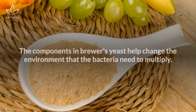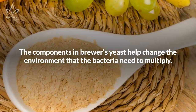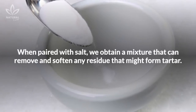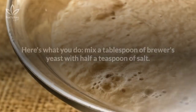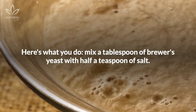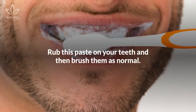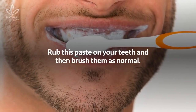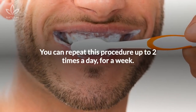Brewer's yeast. The components in brewer's yeast help change the environment that the bacteria need to multiply. When paired with salt, we obtain a mixture that can remove and soften any residue that might form tartar. Mix a tablespoon of brewer's yeast with half a teaspoon of salt, then add a little water to form a paste. Rub this paste on your teeth and then brush them as normal. You can repeat this procedure up to two times a day for a week.